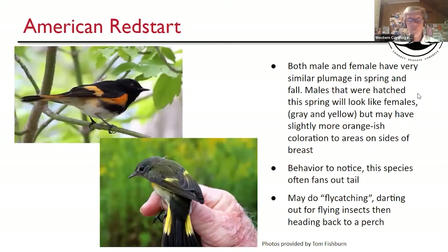American Redstart — really not a whole lot of change from spring to fall. If they're an adult male, they look like that in spring and fall. A young-of-the-year male may have some black flecking but looks a lot like the females. Males and females do not change a whole lot. One thing to notice is that they often fan their tail out when moving about, and they often do what's called flycatching — they'll be in a tree, see an insect flying in the air, go out and catch it, and come back. They have rictal bristles on either side of their beak, making them adept at catching insects in the air.